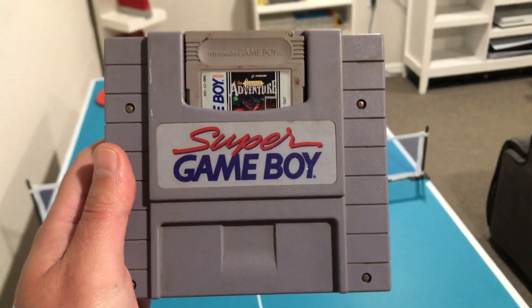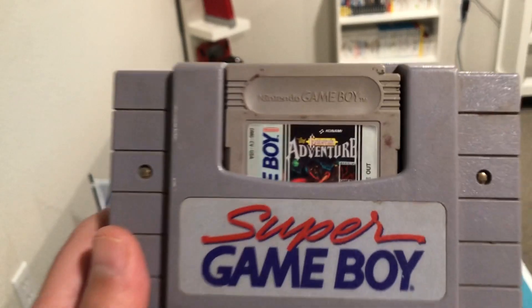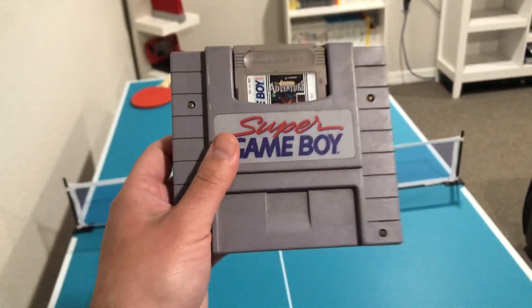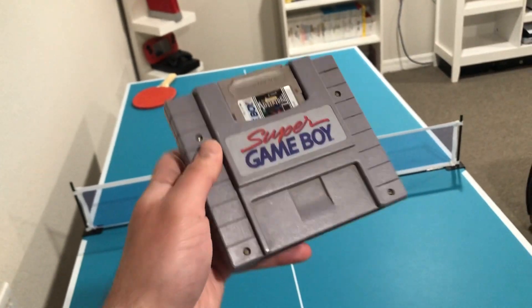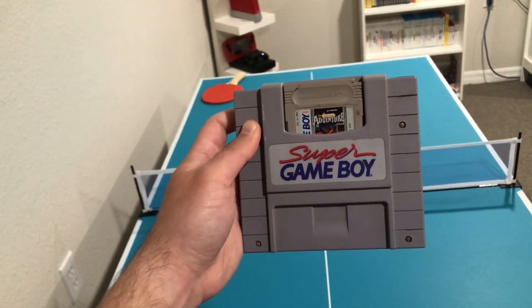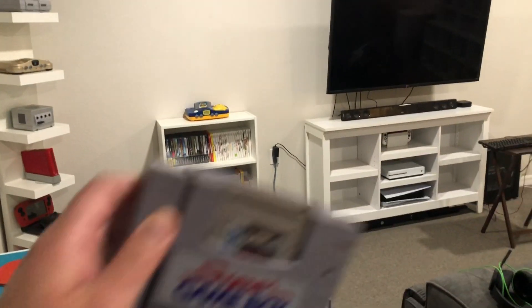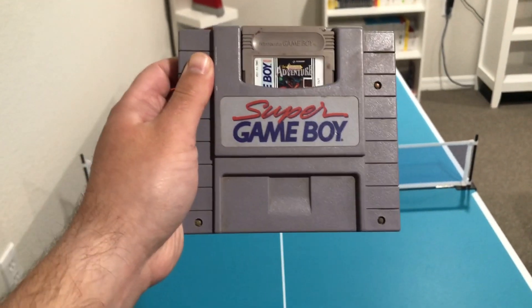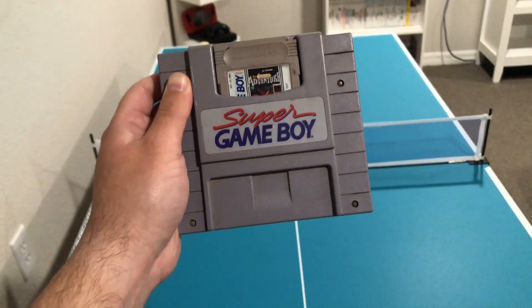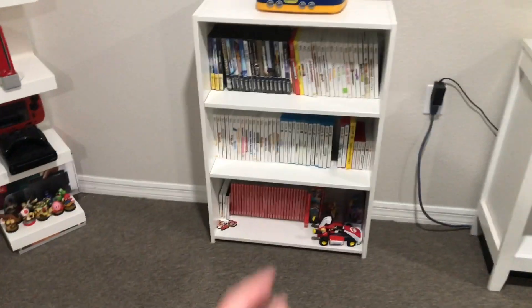I don't know if a lot of you guys are familiar with the Super Game Boy — it allows you to play Game Boy games on your Super Nintendo. For my younger viewers who probably didn't know that, it's really cool. You just pop this right into your Super Nintendo and you can full-screen Game Boy games. It's amazing, and I'm happy to have this in my collection.